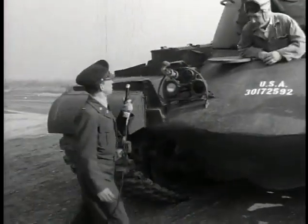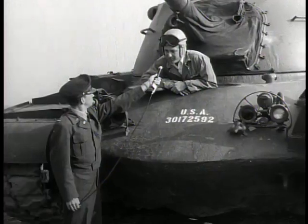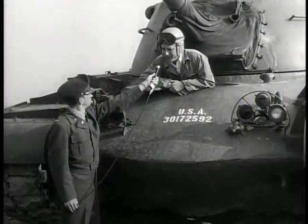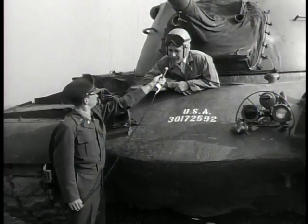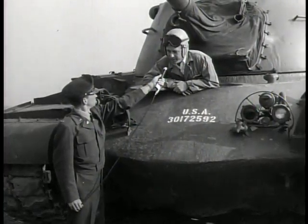How does it feel to be coming up a 60% slope? Well, it's not too bad. We've done this several times, and especially with this tank you know you're going to make it, so it's not too bad. What would happen if you had to stop? Can you start up again? Yes, we can stop right in the middle of the slope and we have sufficient braking to hold the vehicle there, and then you can start again and come on up.